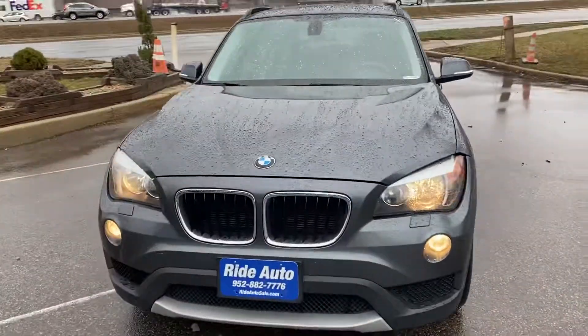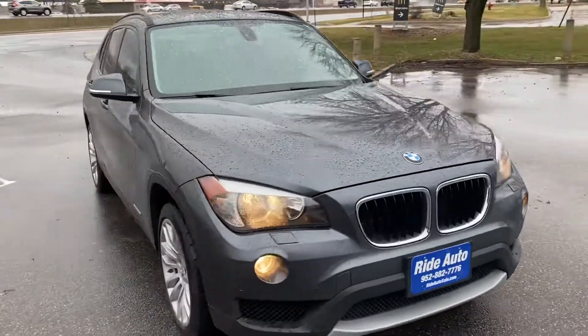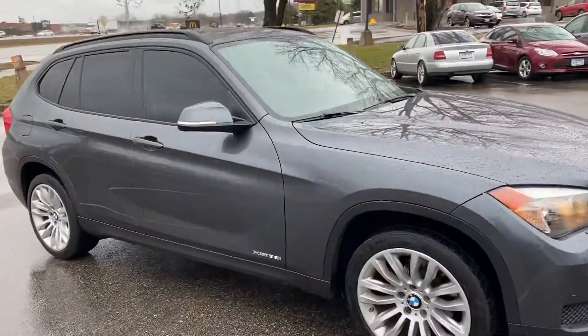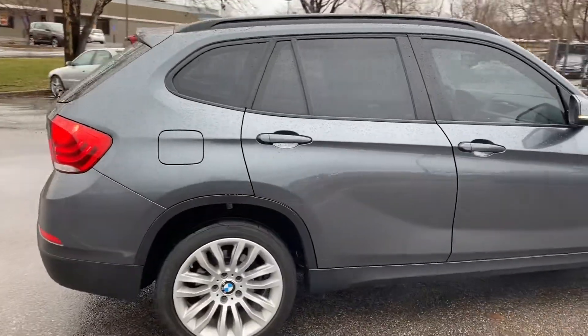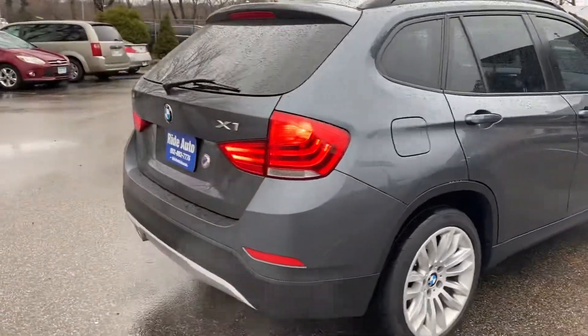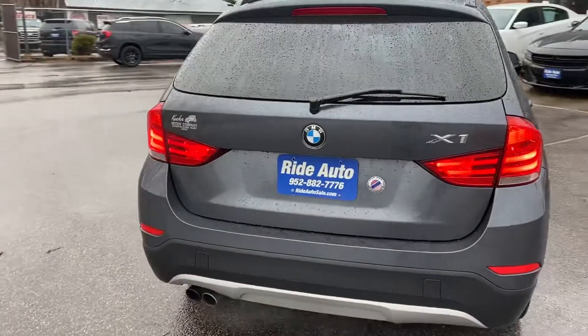Hello, welcome to Ride Auto. Pleased to have you with us. Today we have this 2014 BMW X1 Crossover SUV — X-Drive, all-wheel drive, economical four-cylinder.